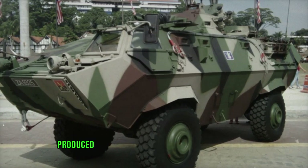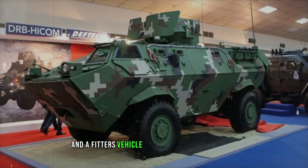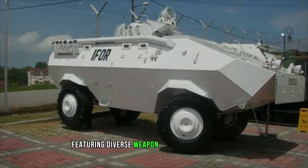Additional models produced for the same order include command vehicles, an ambulance, and a fitters vehicle equipped with a light crane. Proposed Condor variants encompass ATGW carriers and models featuring diverse weapon turret configurations.